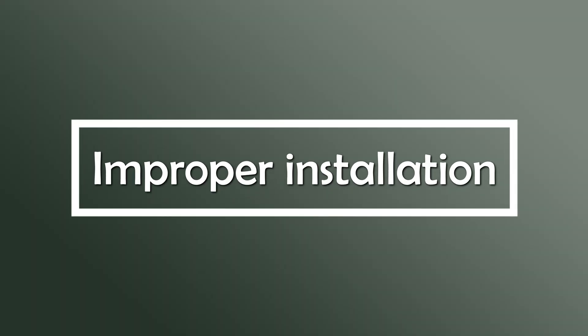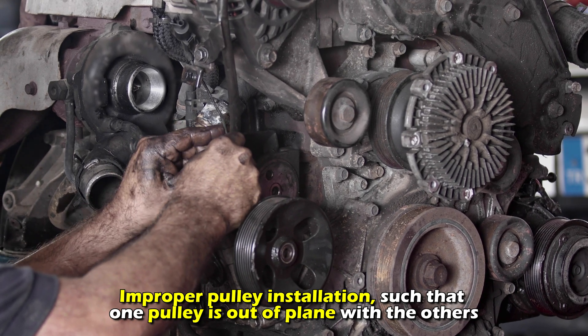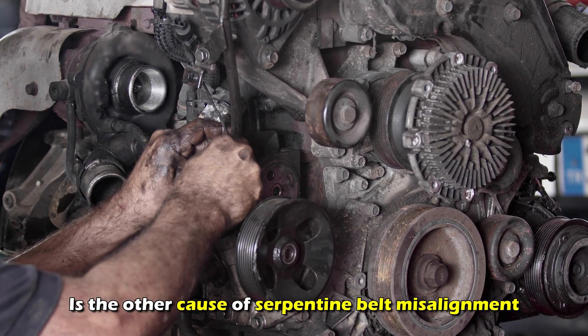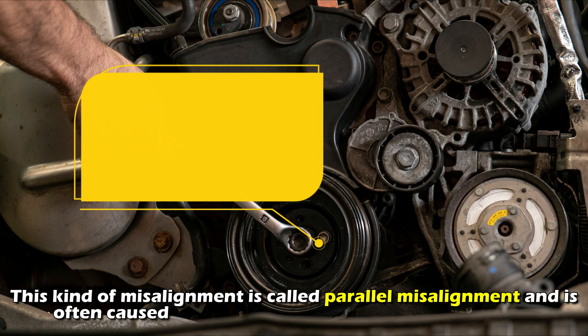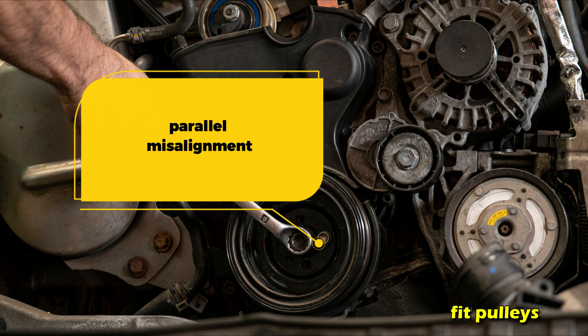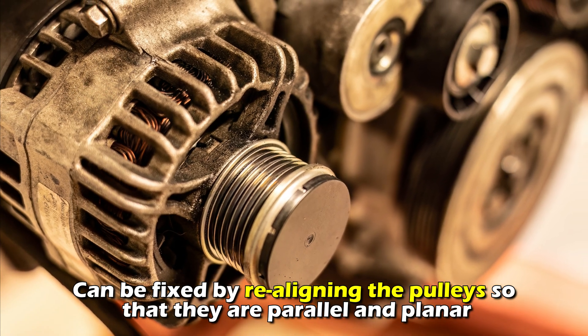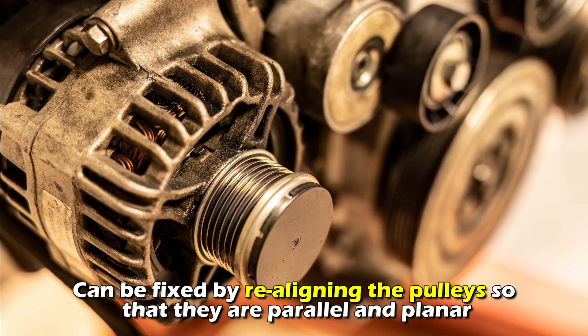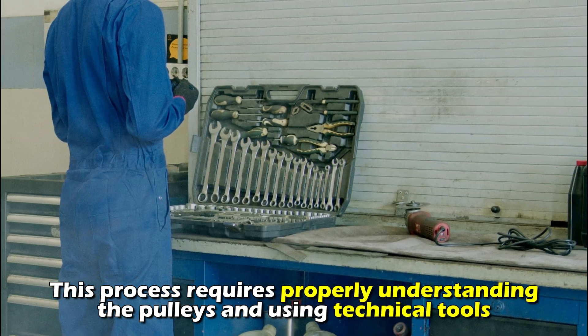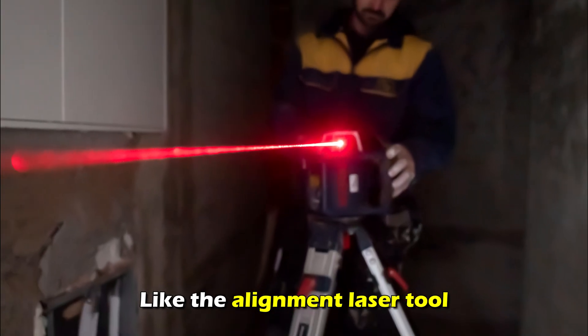B: Improper installation — improper pulley installation, such that one pulley is out of plane with the others, is the other cause of serpentine belt misalignment. This kind of misalignment is called parallel misalignment and is often caused by non-uniform depth of press-fit pulleys. Regardless of the underlying issue, the misalignment of the serpentine belt can be fixed by realigning the pulleys so that they are parallel and planar. This process requires properly understanding the pulleys and using technical tools like the alignment laser tool.